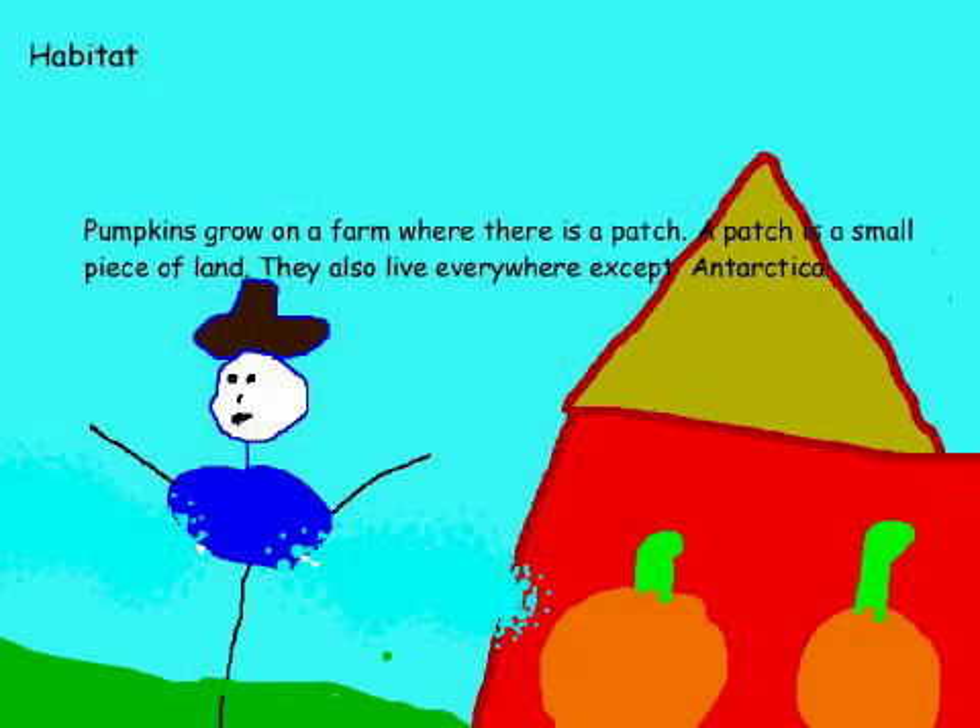Habitat. Pumpkins grow on a farm where there is a patch. A patch is a small piece of land. They also live everywhere except Antarctica.